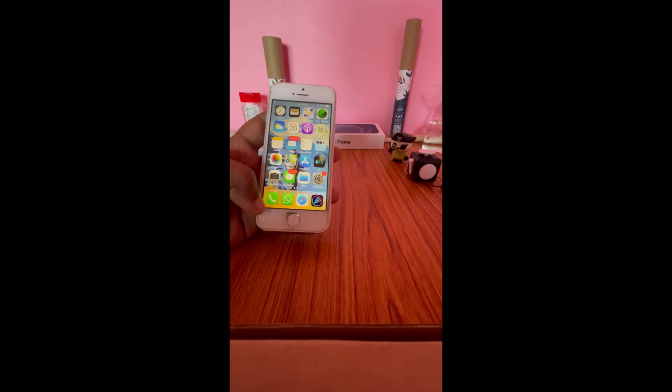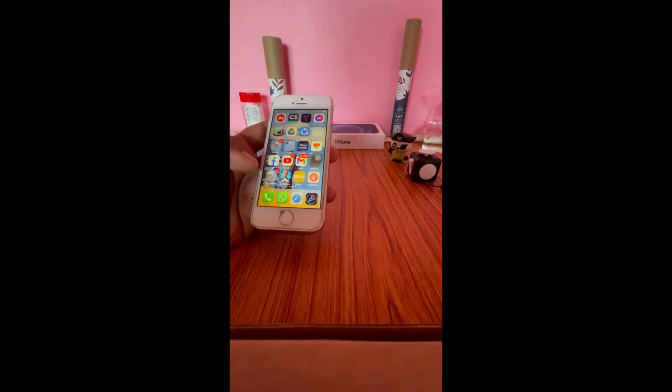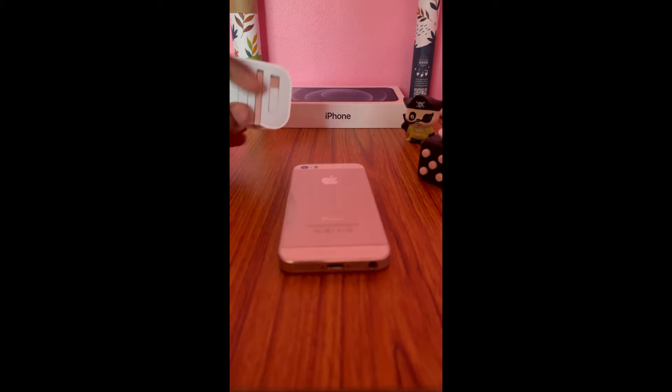There are some proximity issues connecting to the Wi-Fi router after all these years. However, the best part about it is the compact nature — this small phone sits tight in my palm. Talking about the charger, which we have to buy separately.